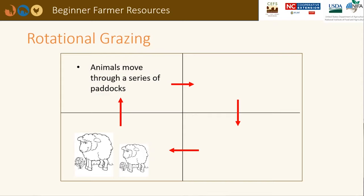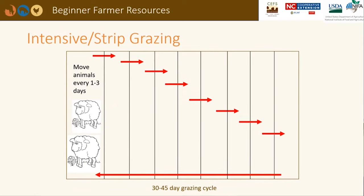Rotational grazing systems involve moving animals through a series of paddocks based on available forage. Forage utilization is much higher in rotational systems versus continuous systems. Rotation allows forage to regrow and maintain a strong stand. Extra forage growth that is not needed for grazing can be used for hay production. Intensive or strip grazing involves moving animals through small paddocks every one to three days, achieving the highest forage utilization. If a producer moves animals every three days, they may need 10 paddocks or more to provide a 30-day rotation. Challenges include providing water and shade in each paddock and moving fences regularly.